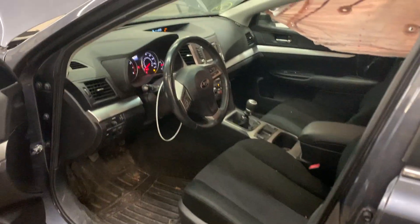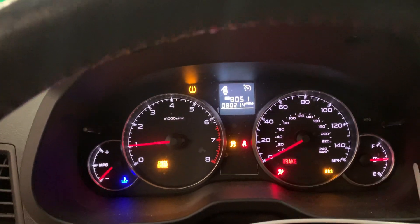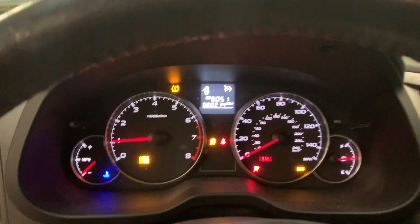It's got a black cloth interior. The front airbags did not deploy. There's no recalls on the airbags. Driver's seat is power. Passenger seat is manual. 80,214 miles.